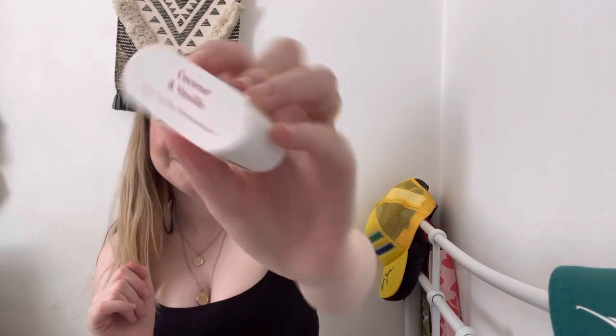And then lastly is one of their basic scents that they have all year round, and this is Coconut and Vanilla. It's just a really good, fresh, fruity scent, and definitely a good everyday one.